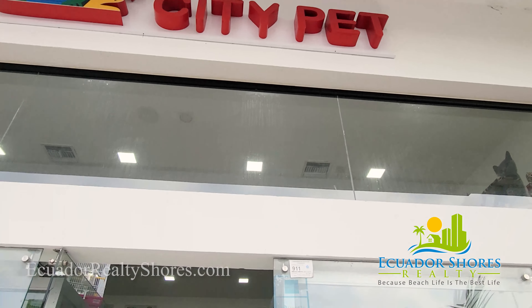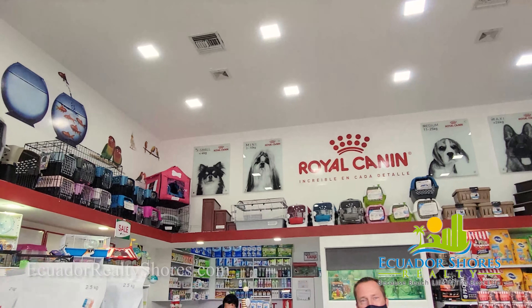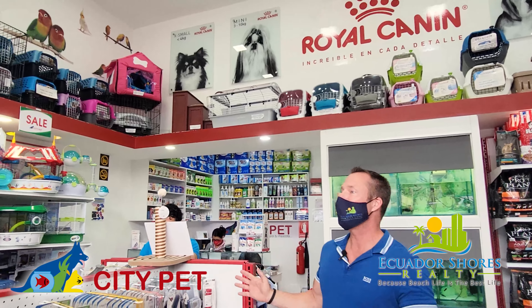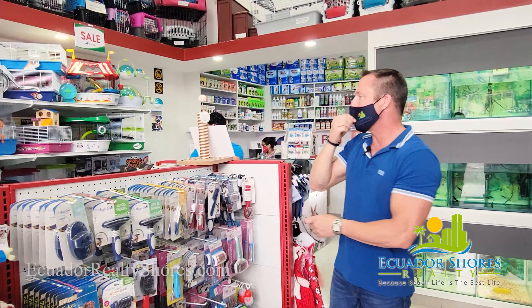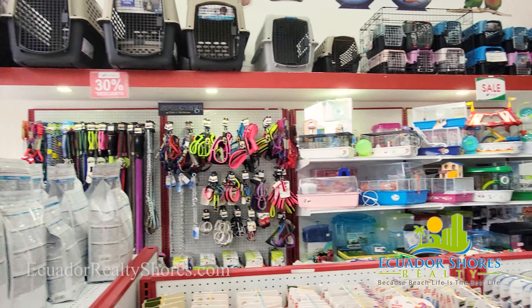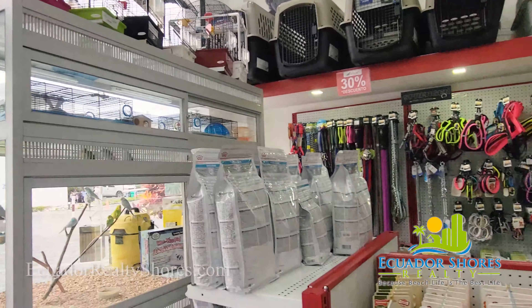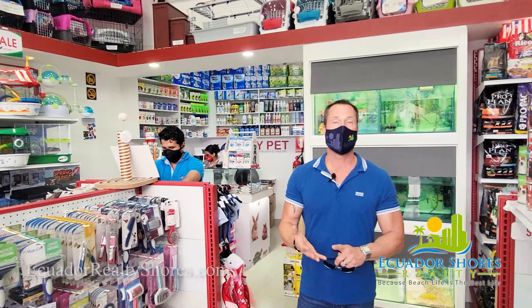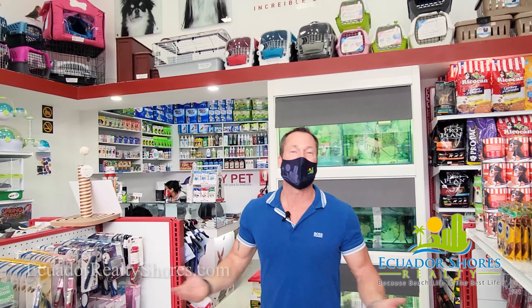For all of you pet lovers — when you move down here, you're not going to leave your beloved ones at home, you're going to bring your pets with you. Here at La Quadra you have City Pets. They have everything: dogs, leashes, cages, hamster cages, chew toys, grooming needs, birds, and right behind, selections of fish. They'll also have all of your dietary needs — dog foods and things like that. So don't worry — bring your pets and loved ones down here, they'll have something to shop for too.